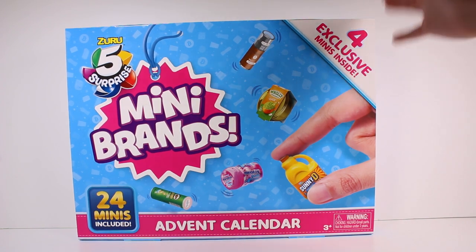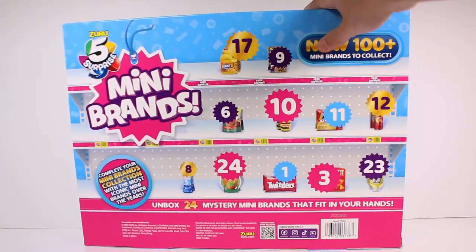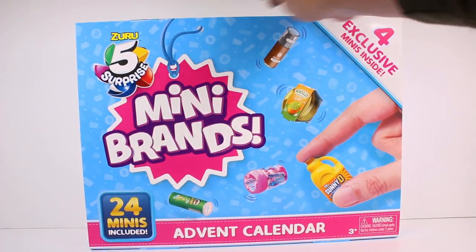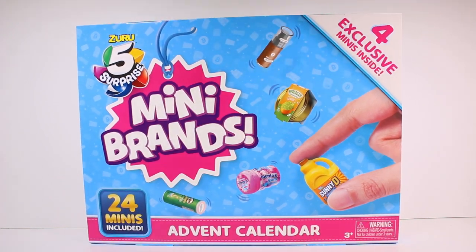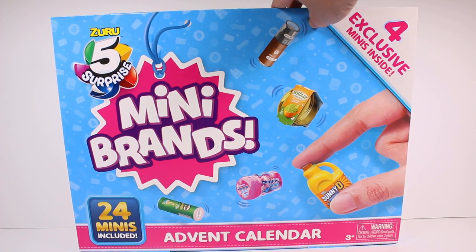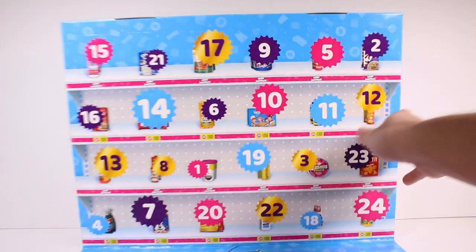Hi everyone, it's Tiffany. I'm here with the Zero Five Surprise Mini Brands advent calendar — I believe this is series four, correct me if I'm wrong. There are four exclusive minis inside, and 24 minis total across 24 days. We're going to open up the entire thing in this video.